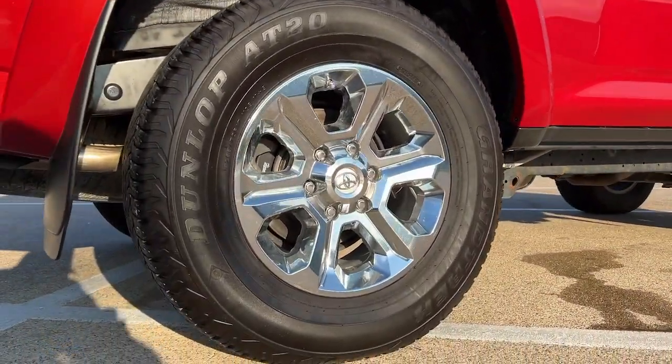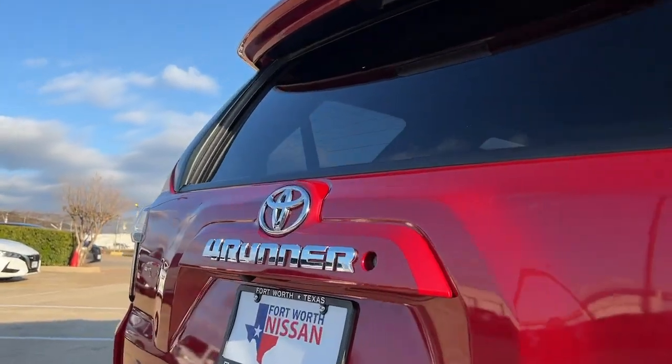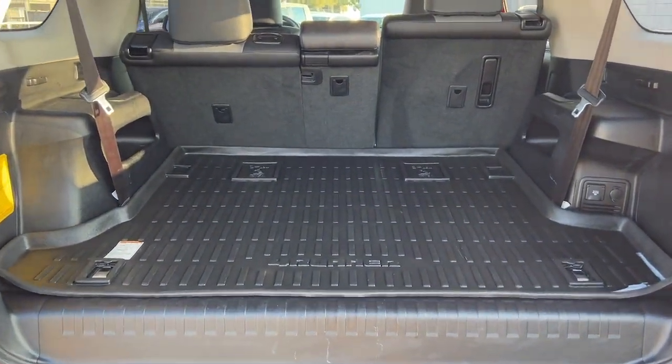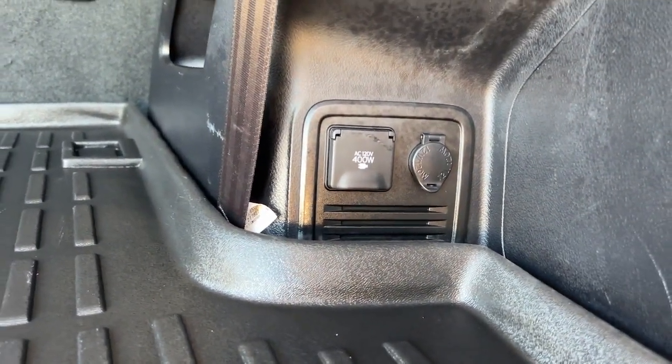These are just some of the great options this vehicle comes with: Navigation System, Keyless Entry, Sun Moon Roof, Power Passenger Seat, Heated Mirrors, Satellite Radio, Fog Lamps, Power Driver Seat, Steering Wheel Audio Controls, and Aluminum Wheels.